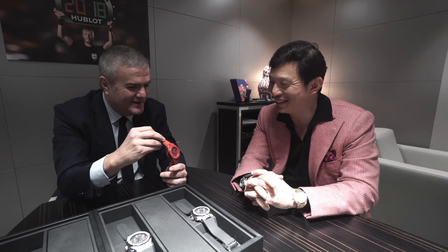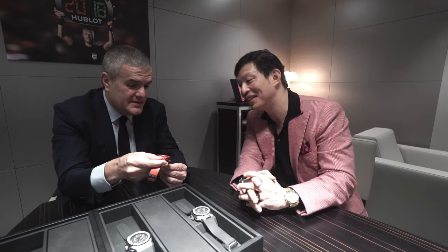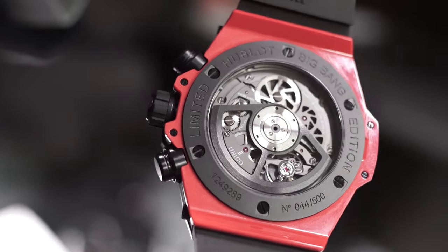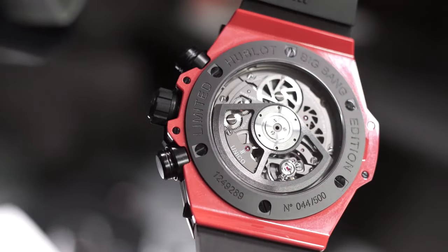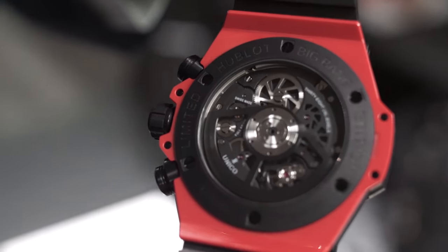I'm so happy we've been able to produce this red ceramic, which is also quite hard — even harder than the normal black ceramic. The Vickers hardness is 1,500 Vickers, versus 1,200 for standard ceramic, so you're reaching almost diamond hardness. And so we decided to do a Big Bang Red Magic.